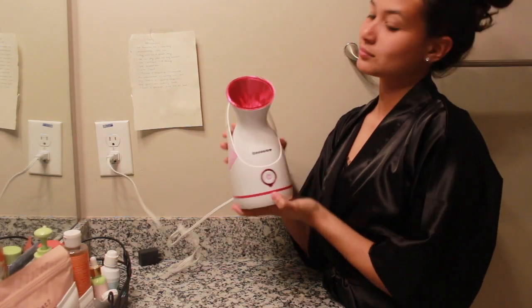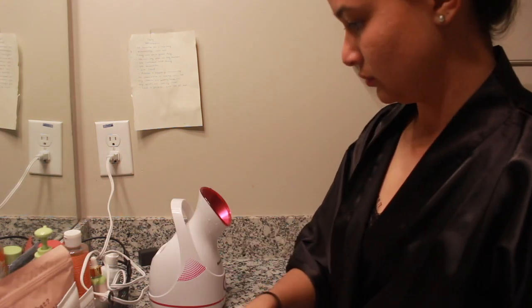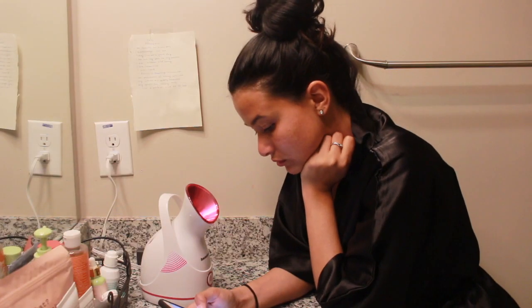Recently I invested in a facial steamer and it's the greatest invention ever. I love incorporating it into my pamper routine. It opens up your pores and pretty much loosens the buildup of dirt for a deeper clean when you wash your face.